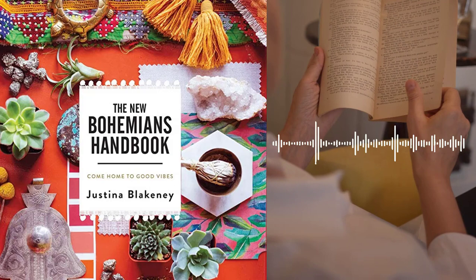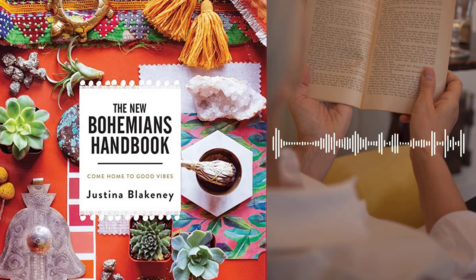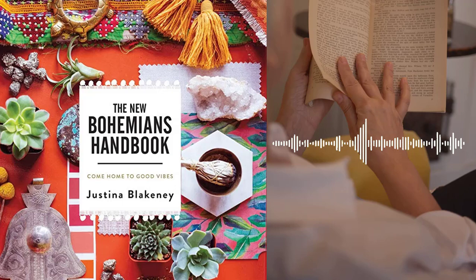Chapter 8 – The Bohemian Garden. Blakeney discusses the importance of incorporating plants and natural elements into your Bohemian home décor. She shares her own love of gardening and offers advice on selecting the right plants for your space, creating a container garden, and incorporating natural elements into your décor.